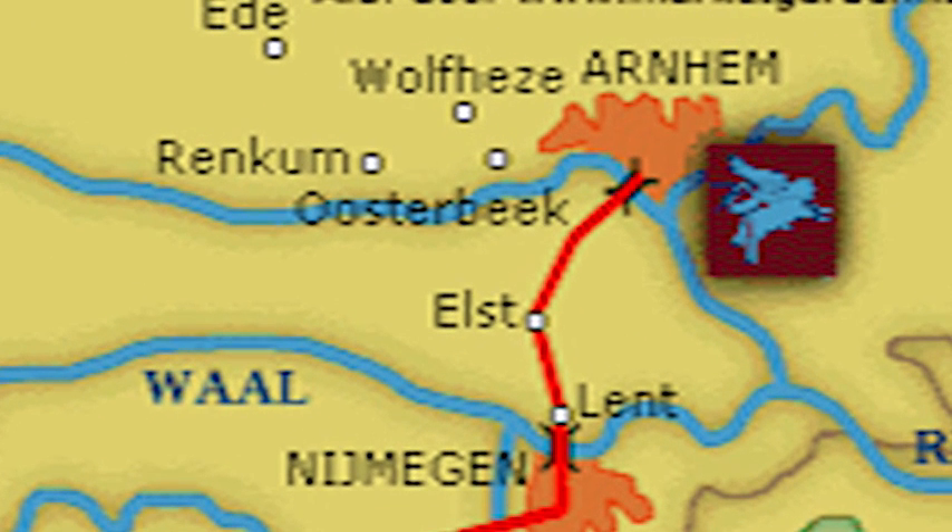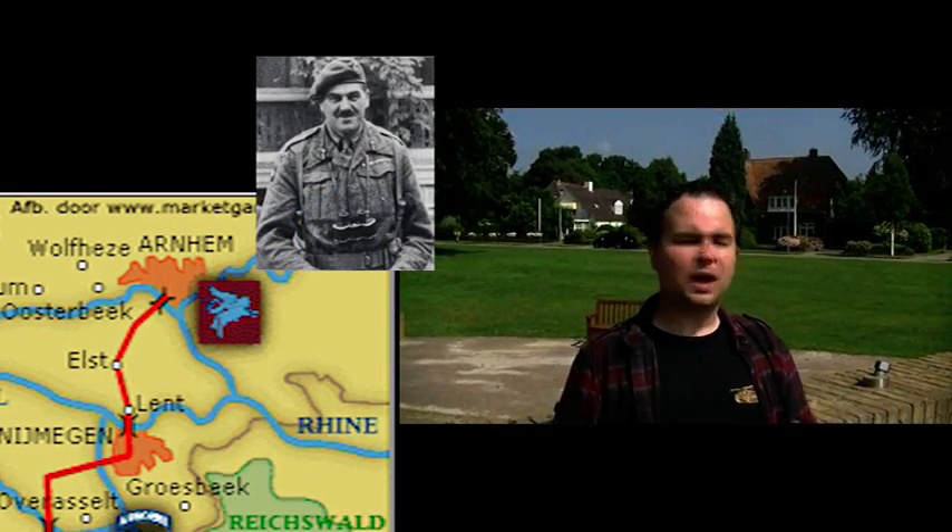Naast het bataljon van John Frost was niemand erin geslaagd om de brug bij Arnhem te bereiken. De rest van de divisie, onder generaal Urquhart, had besloten zich in te graven in het dorp Oosterbeek, precies naast Arnhem. Hier zouden ze de onvermijdelijke Duitse tegenaanval afwachten en proberen af te slaan.